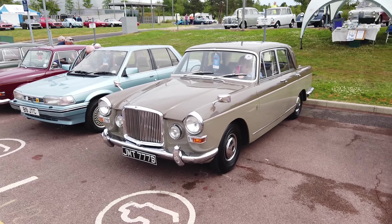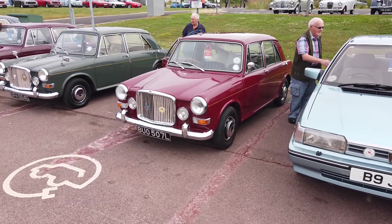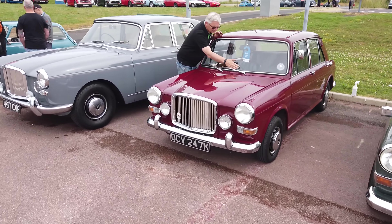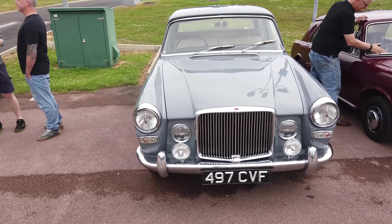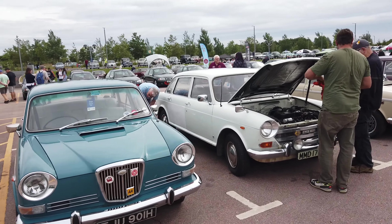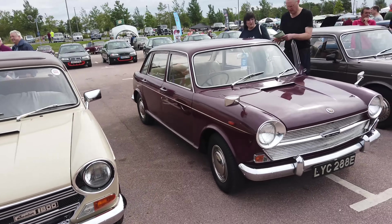And this is the Vanden Plas Owners Club. Yeah, they're both here, but one wasn't working. It's all right, because I don't have to drive here. This is the 1800 Land Crab Owners Club. It's nice, really nice.